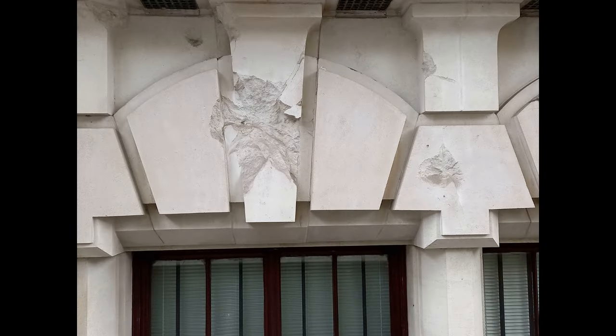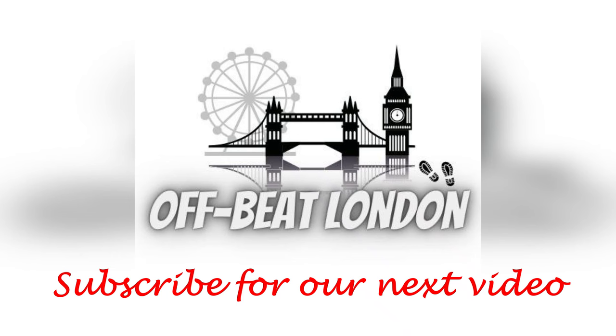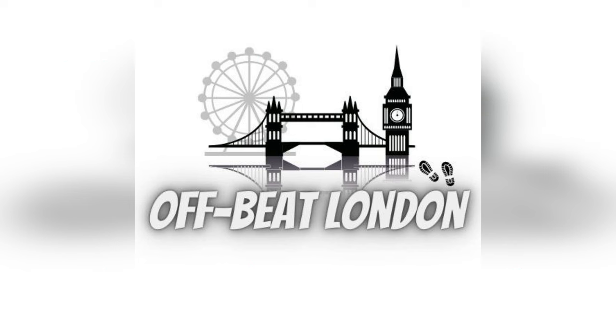Whilst most of the damage has been cleared away and buildings have been repaired, there still remains some visible reminders of one of the darkest periods in London's history. If you know of any other examples of still visible bomb damage in London, let me know in the comments below. We hope you enjoyed this video — please have a look at our other videos on the Offbeat London channel and don't forget to like and subscribe.